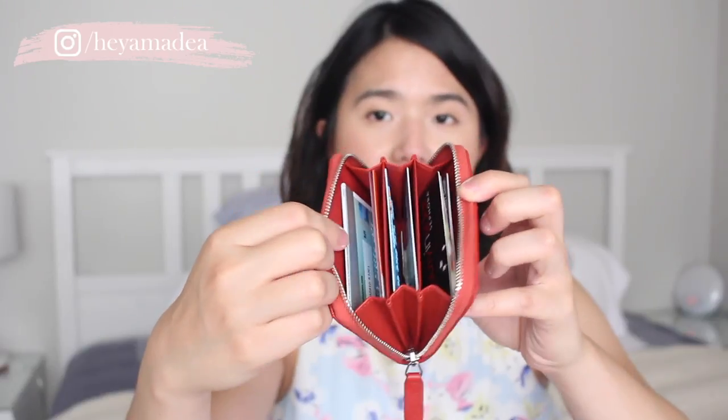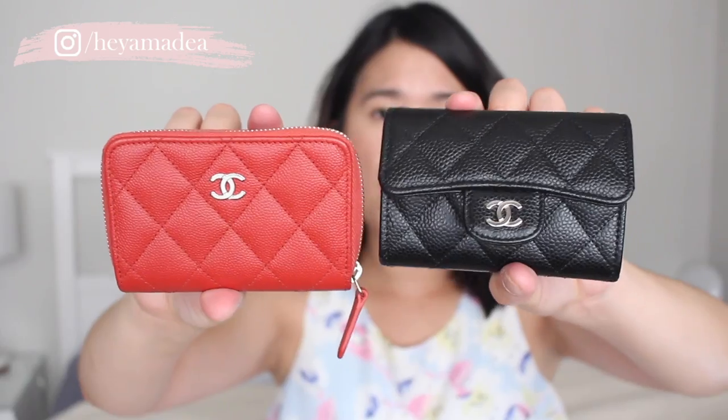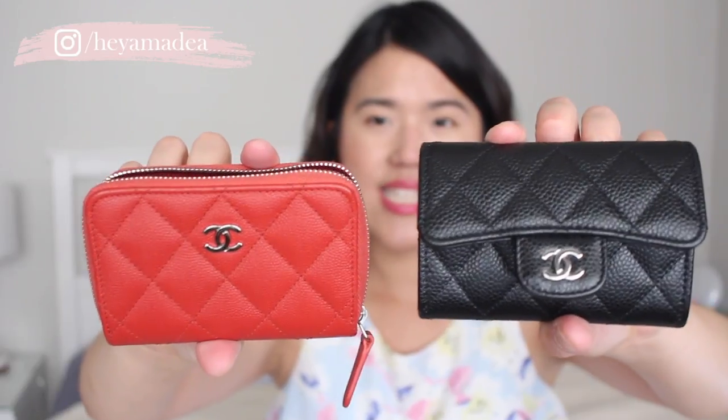This one is also named a classic card holder, but on the website I couldn't find this exact size because I believe this is the smaller size — it has three openings. They're roughly about the same size: both about 4.3 inches in length, 3-point-something inches in height, and about 0.8 inches in depth. Even though both of them are in caviar leather, I feel like this particular one has a different finish — it's more shiny, while the other is a little more matte. I feel like it depends on which year you get the caviar leather, as they sometimes come in different finishes.